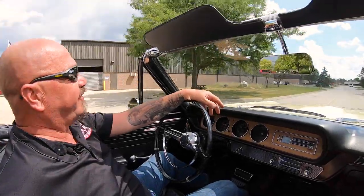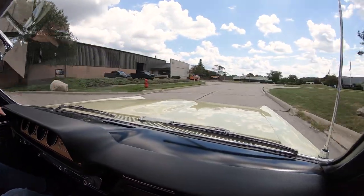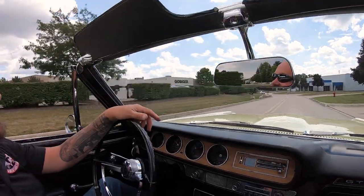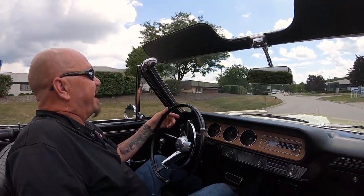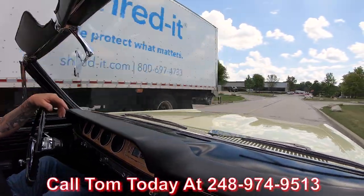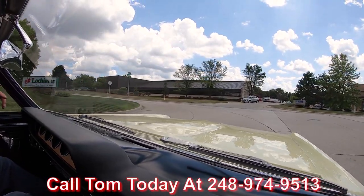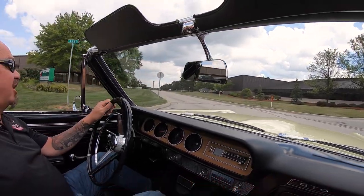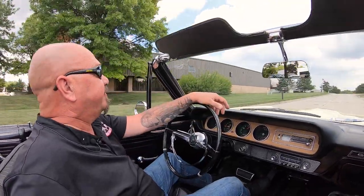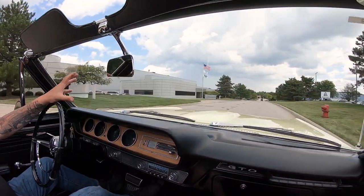All right, it's GTO convertible time — power top goes down, let's go to the beach! Now Tom can explain the whole process to you, just how easy it is to park this dream in your driveway no matter where you live in the world. Just give him a call at 248-974-9513. He's answering his phone just about 24 hours a day, seven days a week, and we can also help you out with financing. Listen to the exhaust — it's got a nice rumble to it.